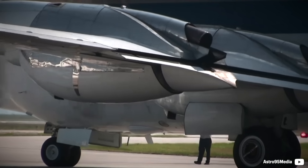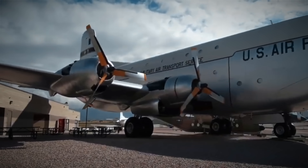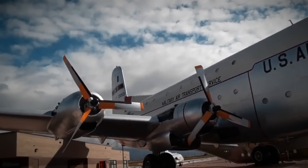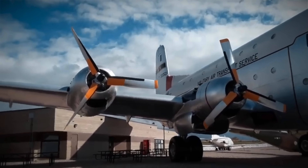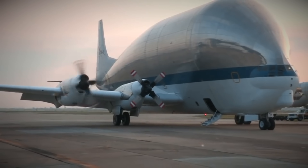Depending on the tuning, it used various types of superchargers, sometimes combined with an intercooler and turbos. The engine was massive, so even the entry model made about 2,650 horsepower, but most variants were around the 3,500 horsepower figure. The turbocharged model was the most powerful, with 4,300 horsepower at 2,800 RPM.